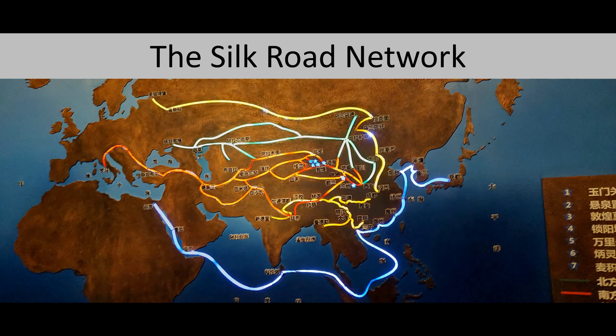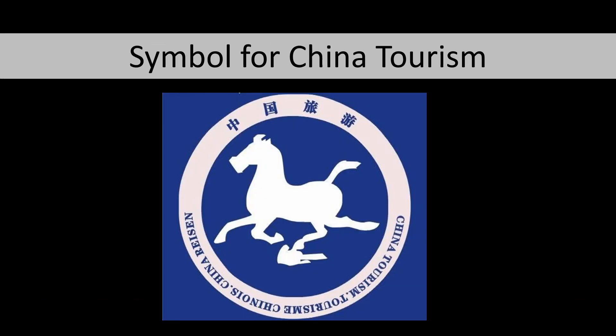The museum also had a nice map showing the Silk Road not as a single road, but as a network of roads developed over a long period of time, with different trade routes emerging at different times. And as mentioned, the flying horse of Gansu has become the symbol for China's tourism, welcoming foreigners to China and representing China's openness to the world.